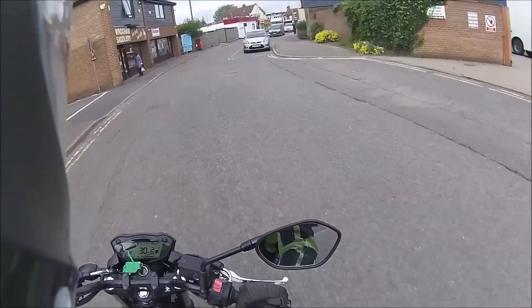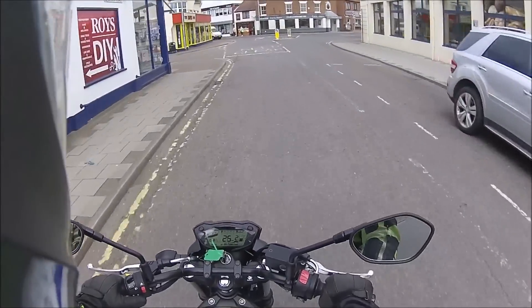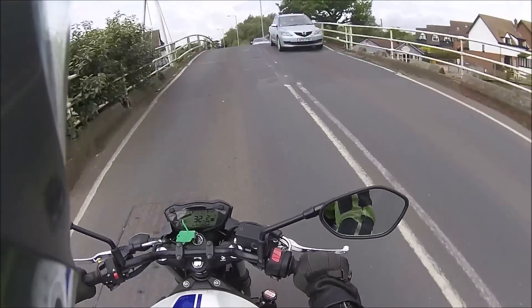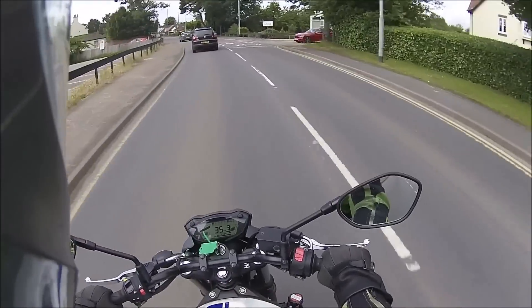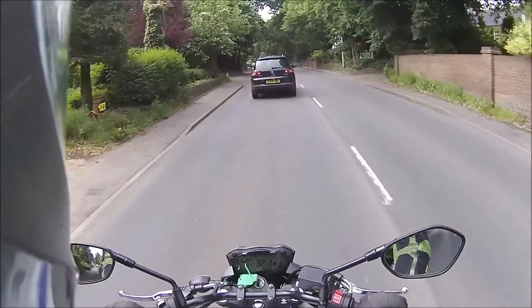Keep it at about 5,000 revs and it goes very nicely. Nothing beats traffic for that real world test ride feel. It's now a 15 limit — that's why everyone's going slow. I want to find somewhere quiet to review this.